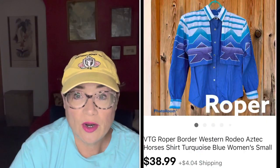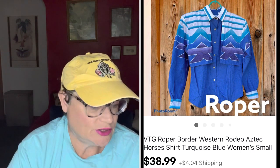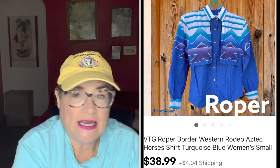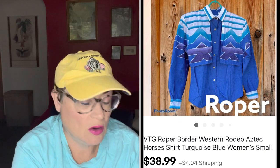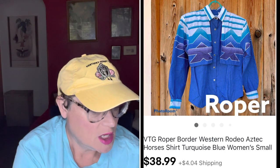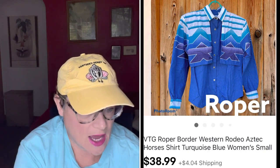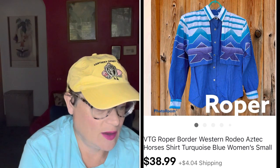Next is a brand called Roper — the maker of Western wear. This is a women's button-down, a fancy Western shirt someone might wear doing rodeo or at a country Western concert. It was turquoise with an Aztec sort of pattern and I sold it for $38.99. I picked it up for $3.99 at my Salvation Army. The buyer was all in for $46.30 — close to $50 for a vintage Roper shirt. It had pearl snap buttons, which is something to look for on these vintage pieces.